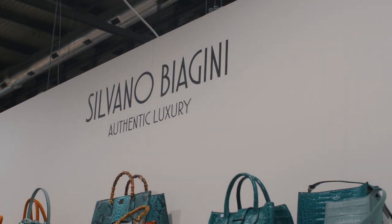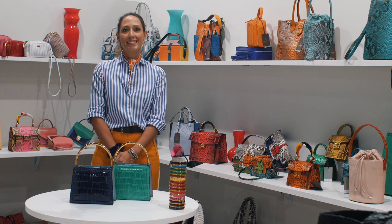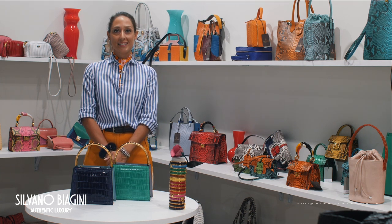Hello, how are you today? Hello, I'm very good, thank you. I'm Valentina, I am the designer and the owner of Silvano Biagini.